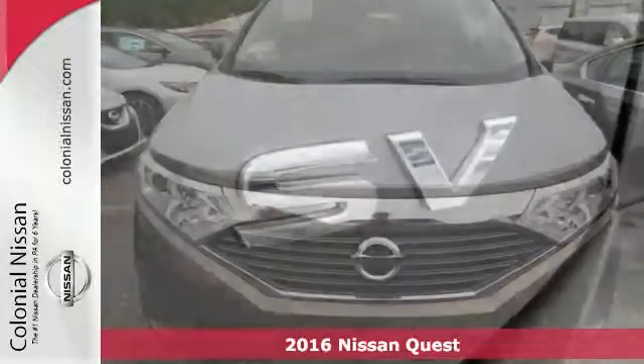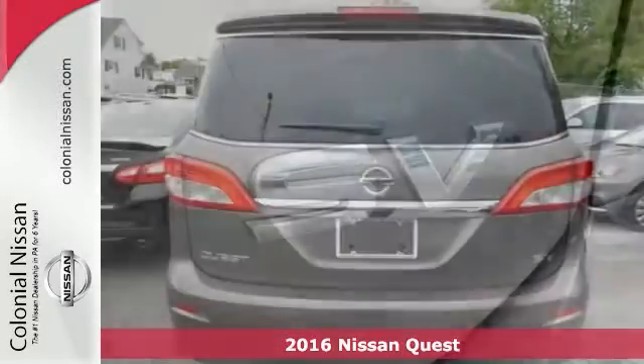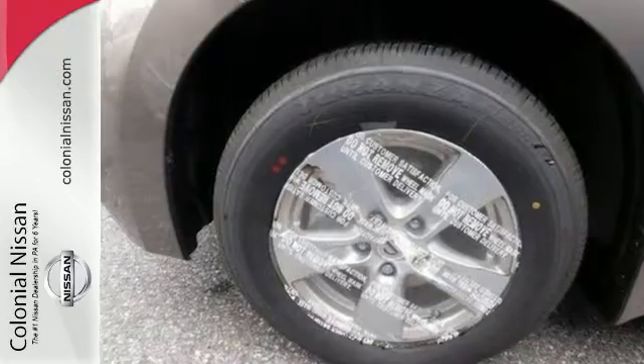You cannot go wrong with this 2016 Nissan Quest SV. This one comes with a backup camera, Bluetooth connectivity, and it has a CD player. And you know it's going to sell fast with its many other features.